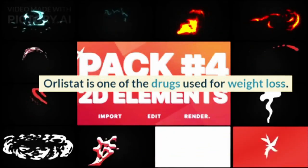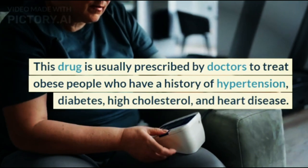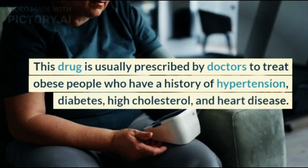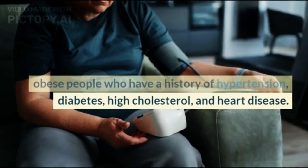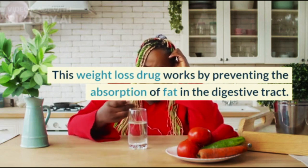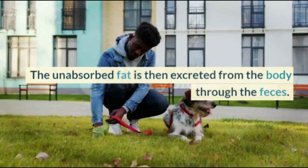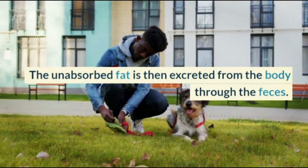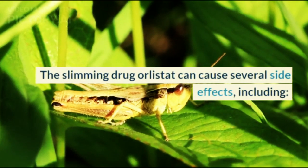Orlistat. Orlistat is one of the drugs used for weight loss. This drug is usually prescribed by doctors to treat obese people who have a history of hypertension, diabetes, high cholesterol, and heart disease. This weight loss drug works by preventing the absorption of fat in the digestive tract. The unabsorbed fat is then excreted from the body through the feces.